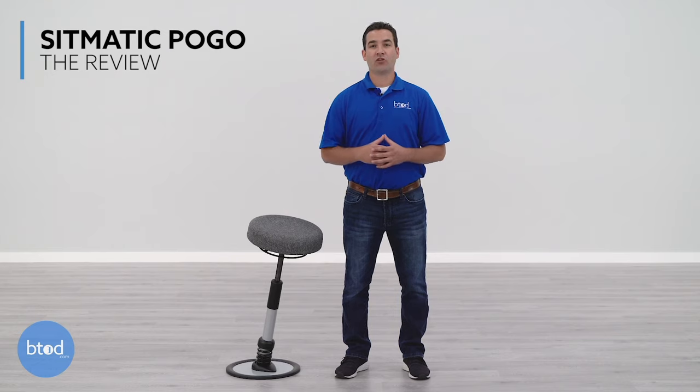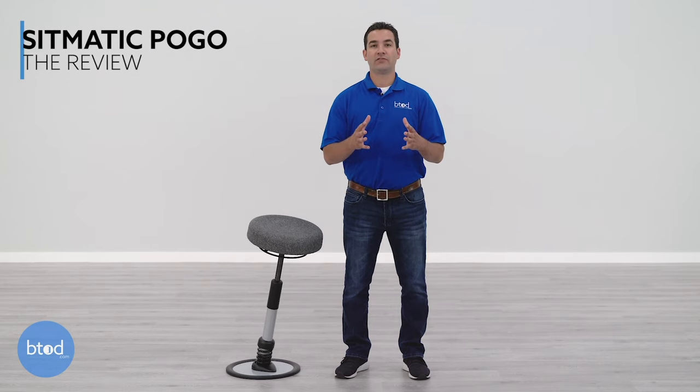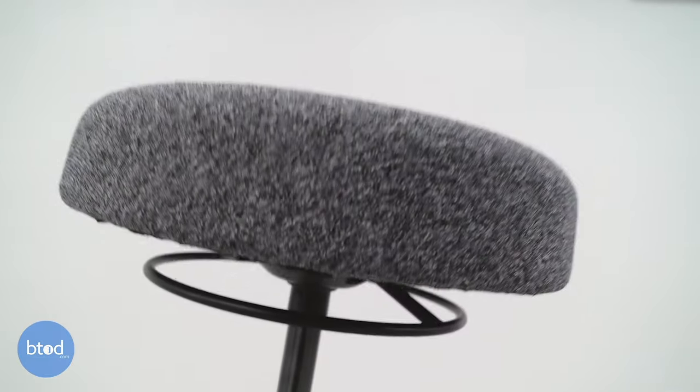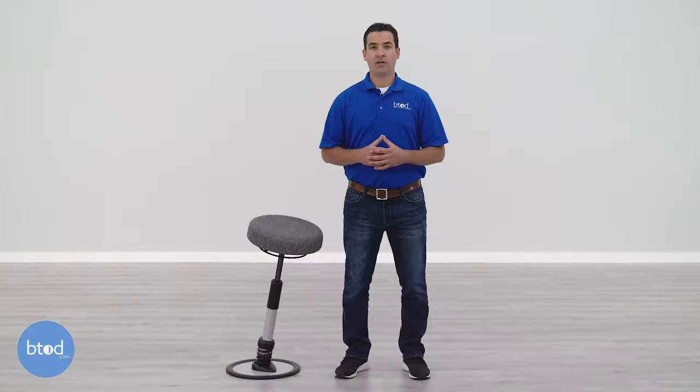The Pogo is a leaning stool by Sitmatic that has a current selling price of $386.75. It comes in a variety of different color combinations and you also have three different seat heights to choose from. Here is how we configured our Pogo.